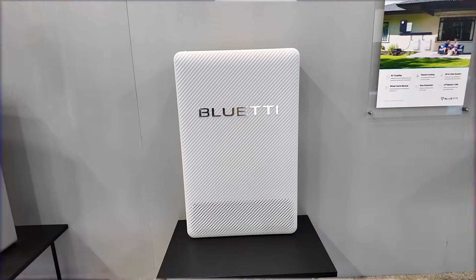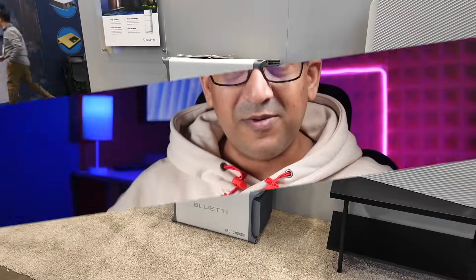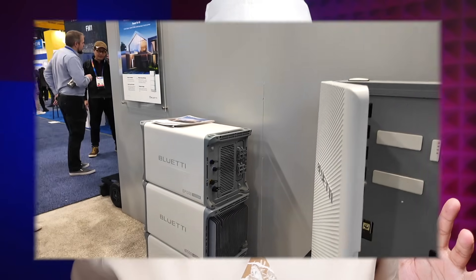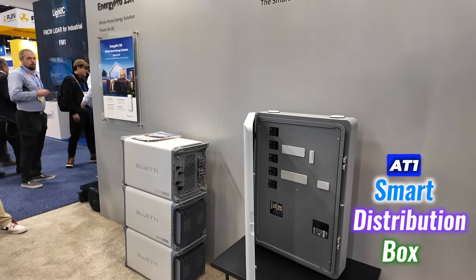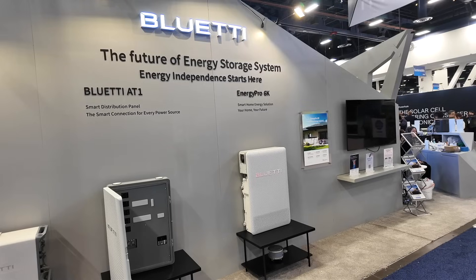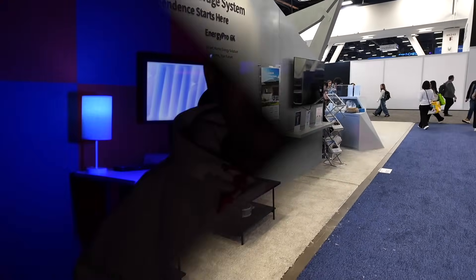The Energy Pro 6K is also scalable to 38,400Wh with 5 units, making it perfect for extended blackouts or small off-grid farms. The Energy Pro 6K, along with the AT1 smart distribution box, adds versatility — enabling EVs to recharge the battery and generators to power it seamlessly, delivering uninterrupted energy in every scenario.